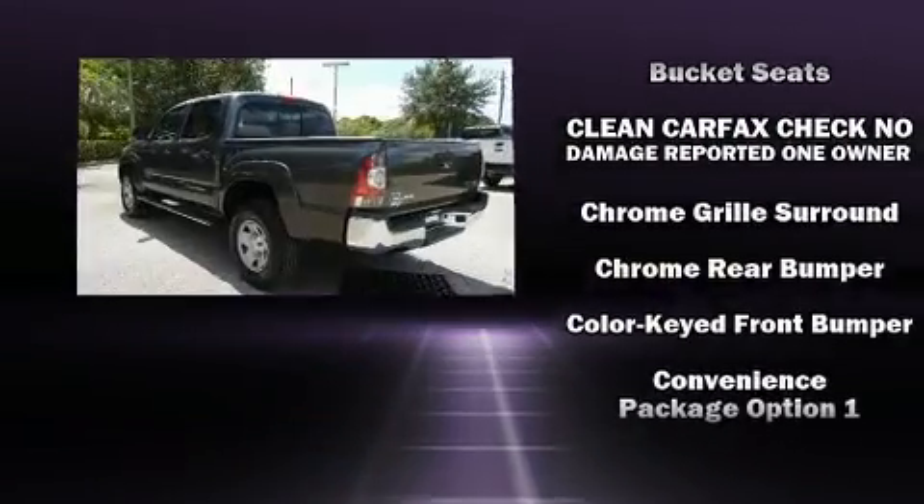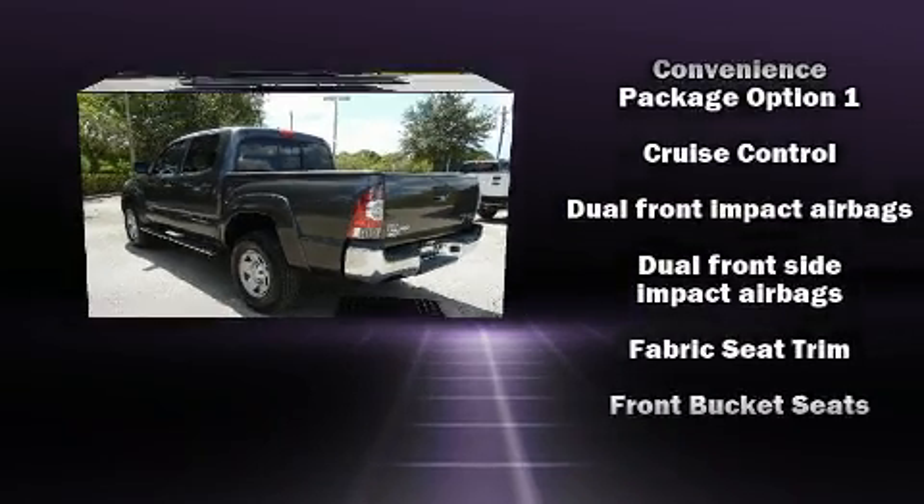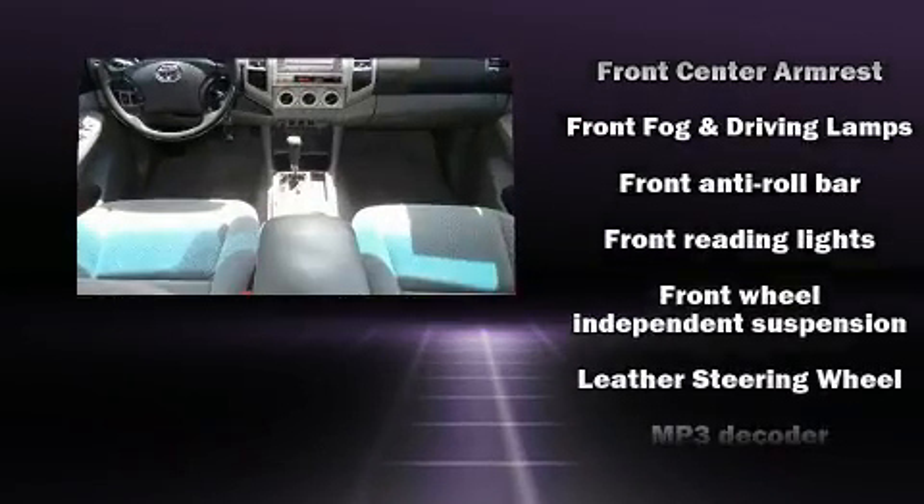Toyota infused the interior with top-shelf amenities such as one-touch window functionality, a tachometer, a rear-step bumper, and air conditioning.